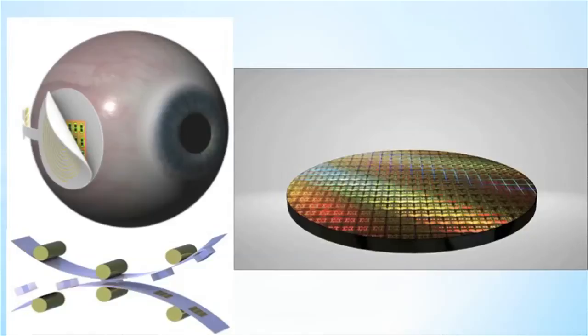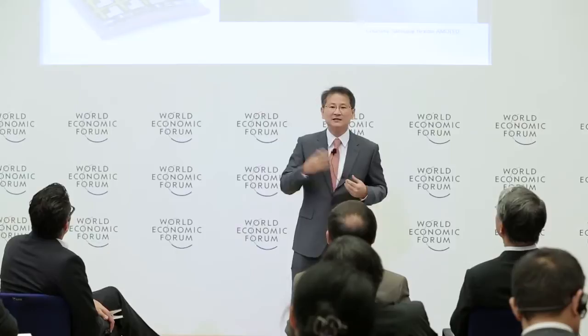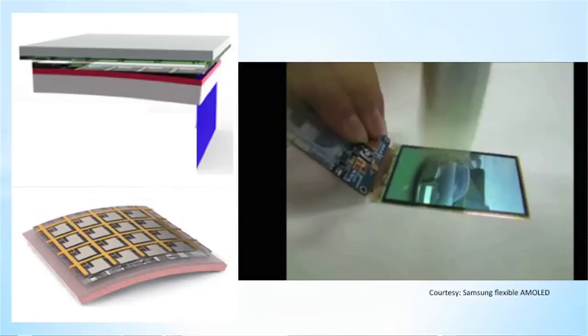We can also make a flexible computing LSI chip on a plastic substrate. It is very flexible and can operate a flexible display and a flexible smartwatch, and uses communication tools for an artificial retina system. As you know, Korea's major industry already has flexible display technology coming out soon. Our group has also licensed one of these technologies for mass production.